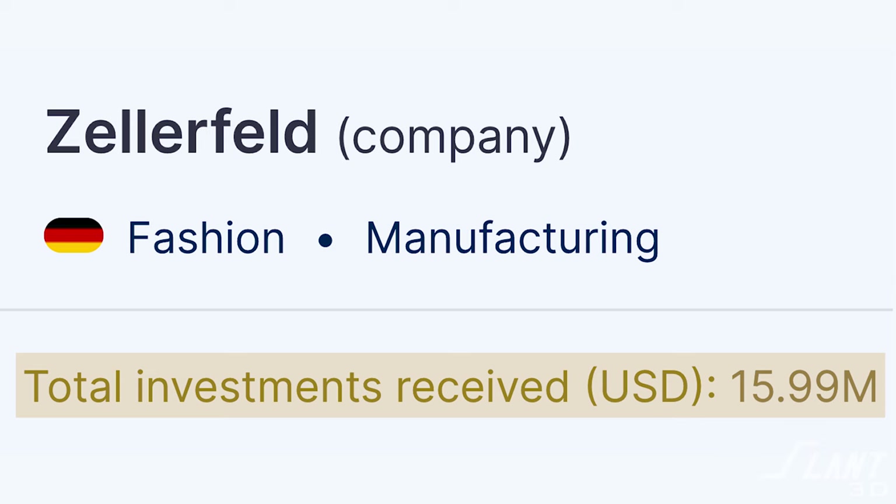All these were really good ideas that could give Zellerfeld the opportunity to truly disrupt the way shoes are made — which is probably why, very recently, they were able to raise $15 million in funding from Founders Fund.